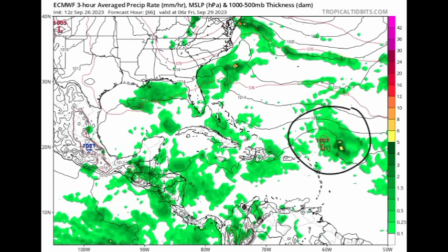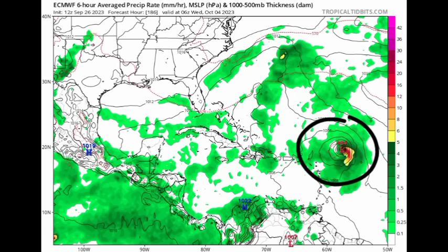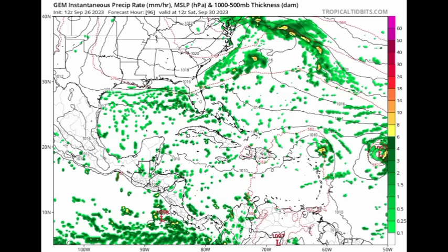Looking at the Euro model heading to Friday of this week, we can see whatever is left of Philippe making its way out and continuing to degrade. Meanwhile, what will become Marina intensifies — the Euro is expecting this to become a hurricane and make a close approach to the Caribbean. It might not be very close, but it could be close enough to induce some impacts. Nothing too major is expected, but it should still be watched for any changes.